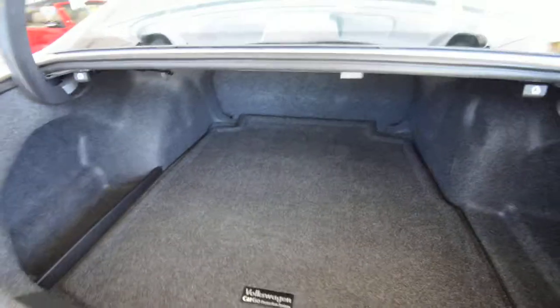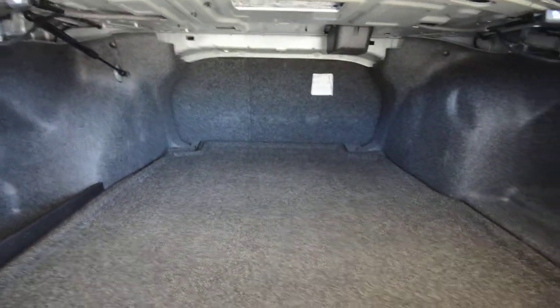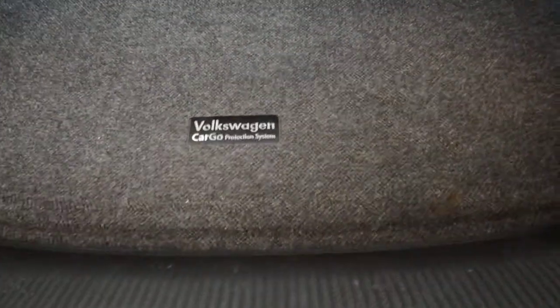Lastly, the trunk offers 16 cubic feet of space — just like the interior, enormous — and when you fold those seats, you get a nice wide opening. Under the floor you still have a spare tire, a heavy-duty trunk liner, and there's your spare.